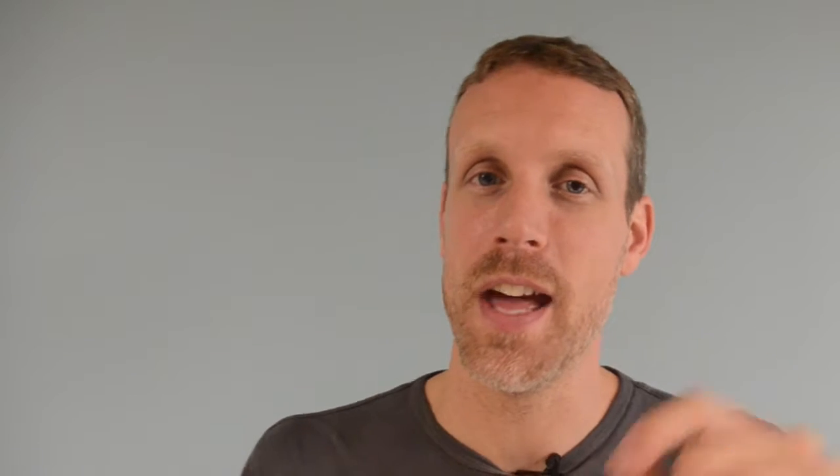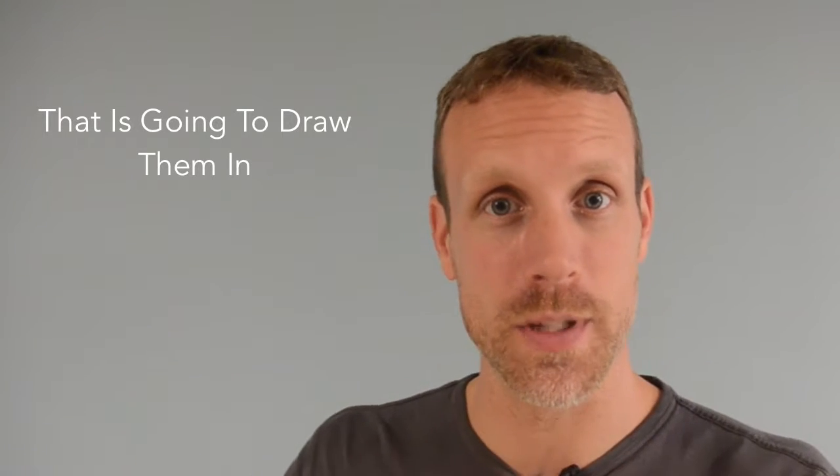So if you had, let's say, a weight loss client that lost 100 pounds in six months and you have the headline 'Jane lost 100 pounds in six months,' that is not going to sell them. That is going to draw them in and make them think, 'Wow, Jane was able to do that. Let me find out more.'